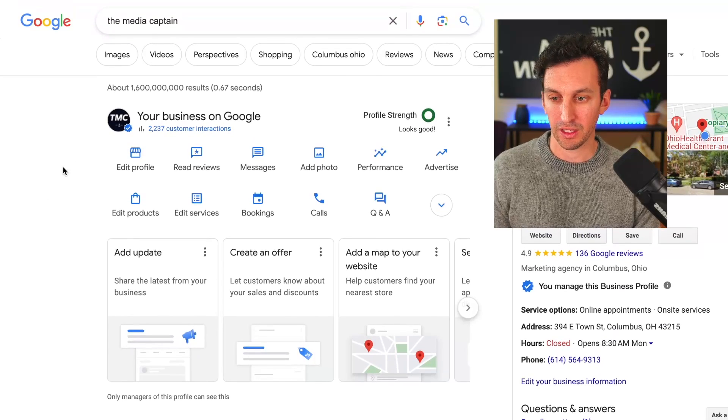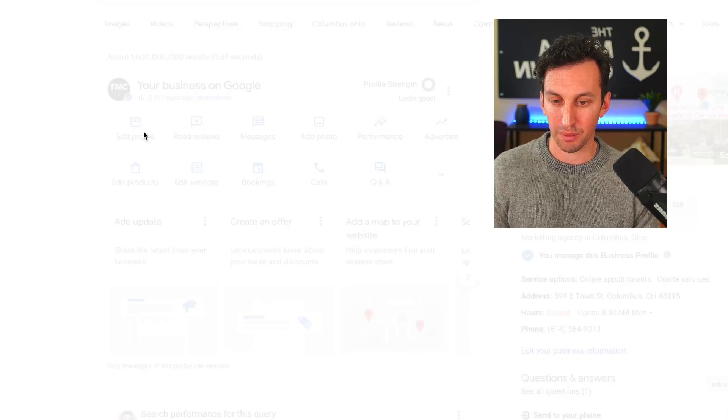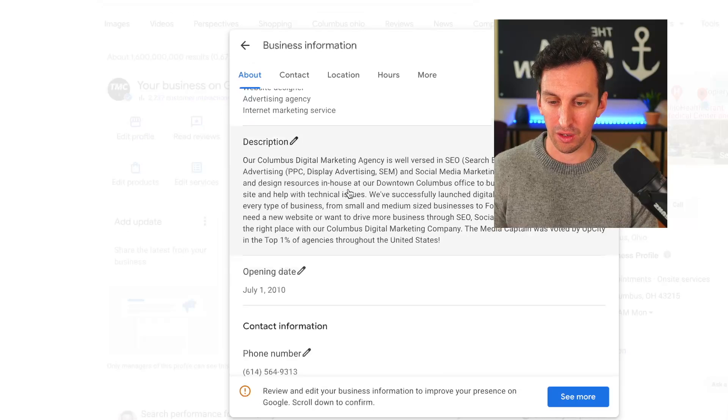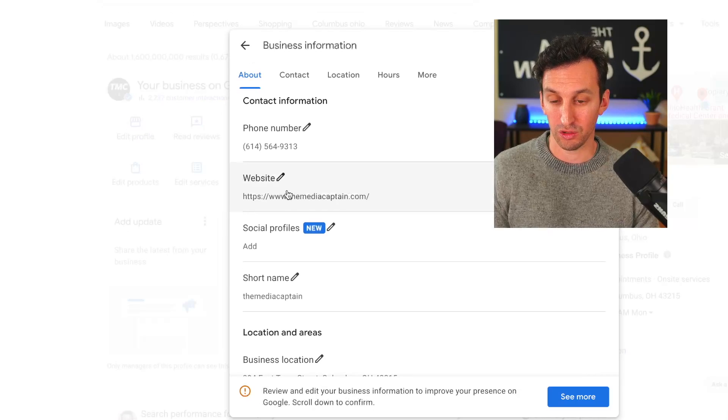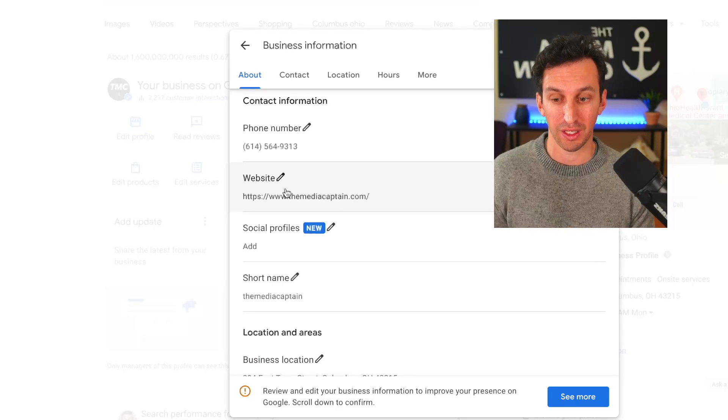I want to show you first and foremost where your Google My Business URL is located within your GMB profile. If you're logged into the Gmail associated with your Google My Business page, you'll see your business on Google, and you can edit the profile. From editing the profile, you will scroll down and go to the website. For The Media Captain, we link to the homepage because we don't have multiple locations, but right here — where you link to your website — is a huge local SEO ranking factor for Google My Business.